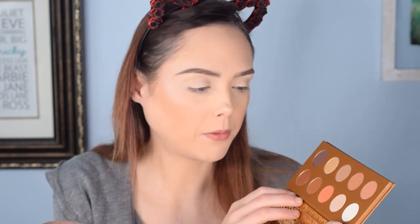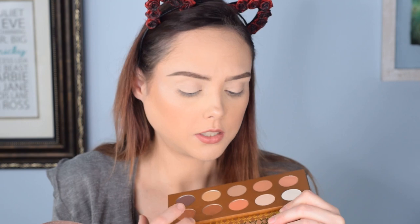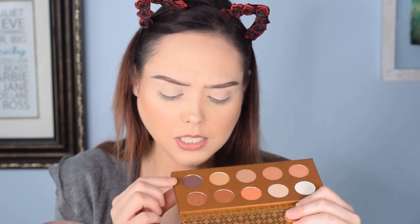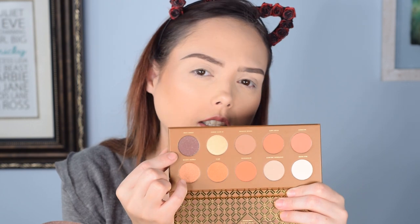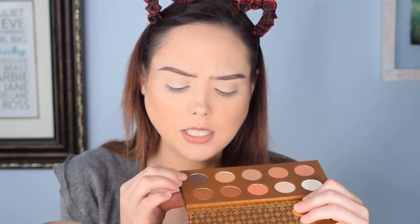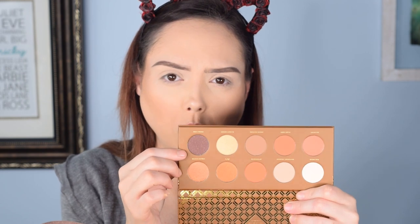I'm thinking for today's look — if you guys can't really tell on camera, I know sometimes it's challenging — these are all very neutral matte shades. These six are all glitter pigments, and this one is kind of an interesting glitter pigment. These are all just your standard kind of shimmeries. This one looks almost matte and it just has like a gold reflectiveness in it almost. The texture even looks different — interesting. I'm excited to see.